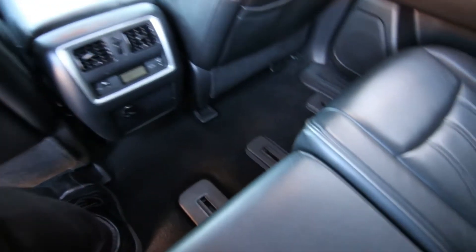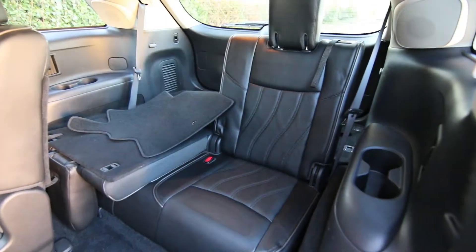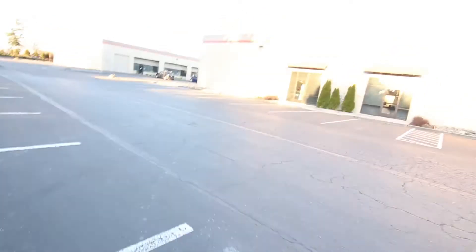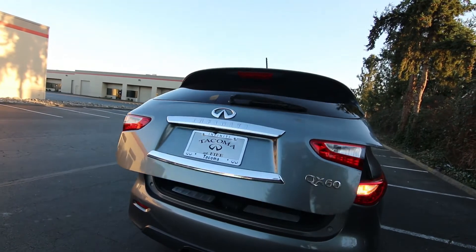Decent amount of space back here — that's why it's popular with families. The second row seats slide back and forth, they recline, and you have rear climate control. Third row space isn't too bad either. And of course, all the seats fold fairly flat if you need extra cargo space — maybe you're doing a big Costco trip or getting some lumber at Lowe's or Home Depot.